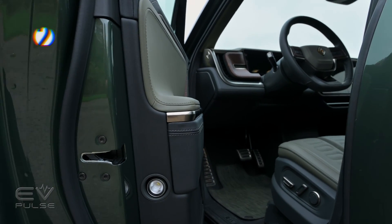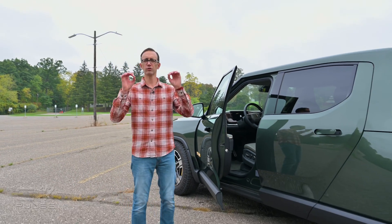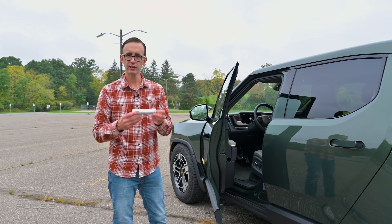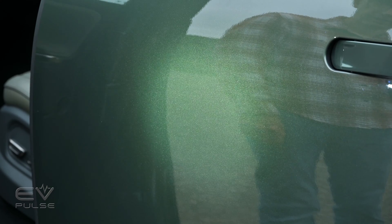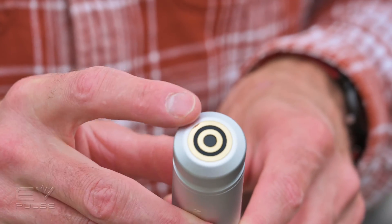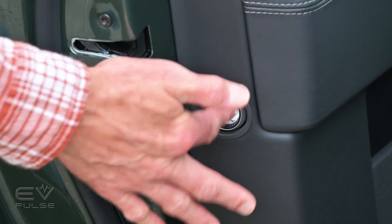Rivian engineers put a flashlight mounted in the door panel — the startup automaker is taking a page from the Rolls-Royce playbook, which is famous for mounting umbrellas in its door panels. This is the Rivian torch: it puts out up to 1000 lumens of light with three brightness settings. Click the button on top — one, two, three, then off. The battery lasts up to 18 hours, and it charges via contacts when docked in the door panel. It has a very high quality, dense, solid feel — and you won't want to lose it, because it's about $175 to replace.